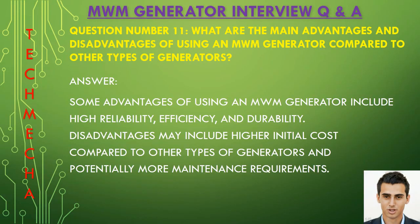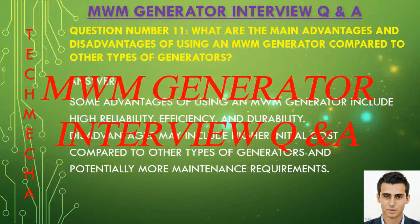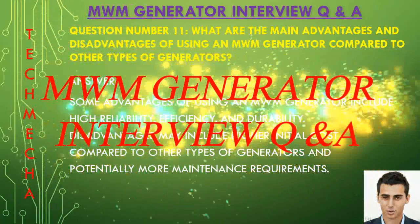Question number eleven: What are the main advantages and disadvantages of using an MWM generator compared to other types of generators? Some advantages of using an MWM generator include high reliability, efficiency, and durability. Disadvantages may include higher initial costs compared to other types of generators and potentially more maintenance requirements.